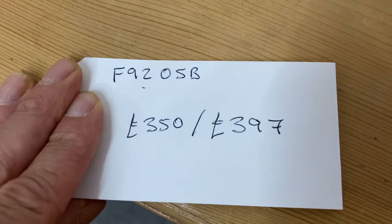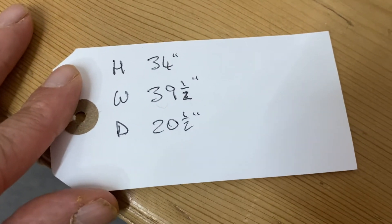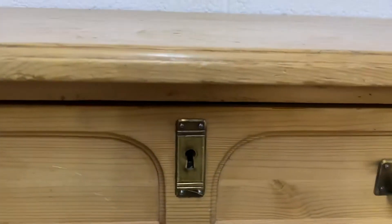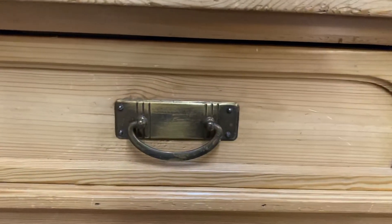The code number is F9205B. The height is 34 inches, the width at the widest point is 39 and a half inches, and the depth at the deepest point is 20 and a half inches.